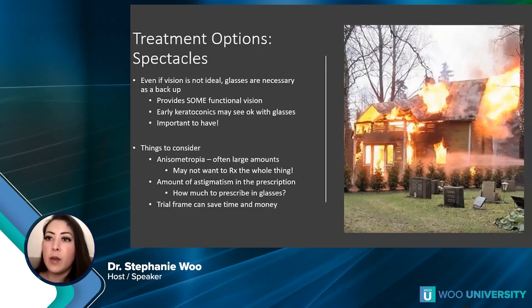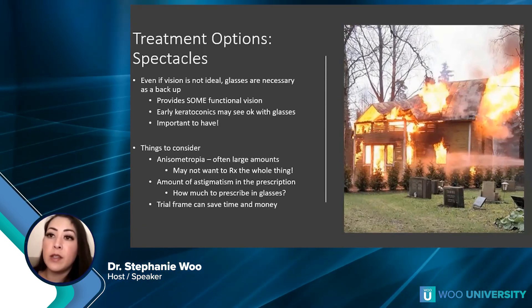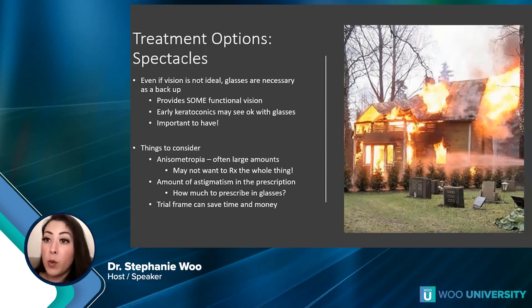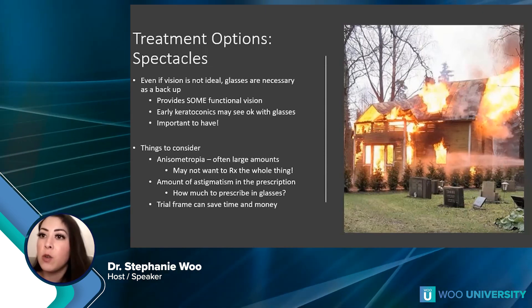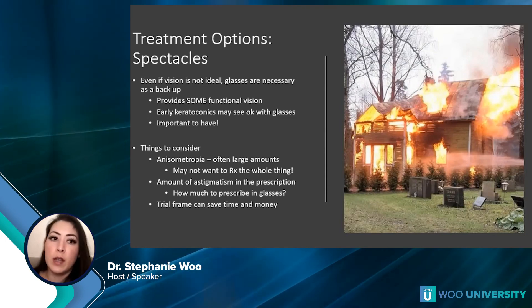Lastly, glasses — do keratoconus patients even need them? I tell patients: glasses are for if your house catches on fire and you need to get out. They might provide some functional vision, but most keratoconus patients will never wear their glasses unless it's an emergency, they have an eye infection, or they lost their contact lens. I always encourage them to have a backup pair just in case.